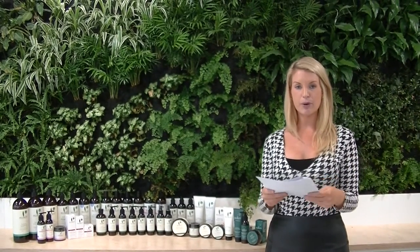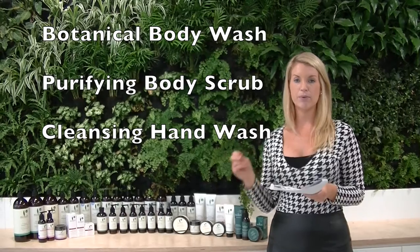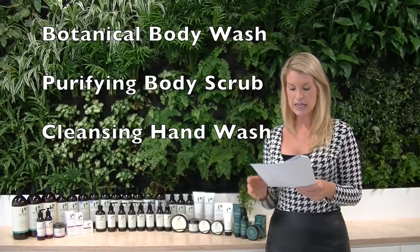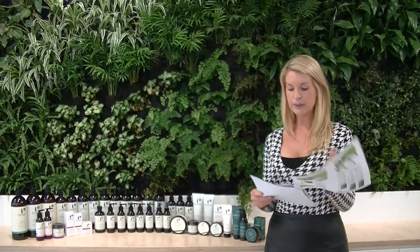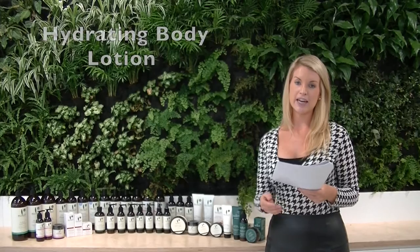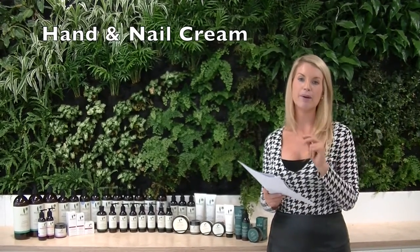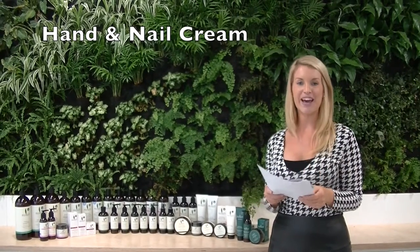Sukin also has a body range, including a body wash, a purifying body scrub using bamboo and walnut for exfoliation, a hand wash, a lightweight body lotion for after the shower, and a moisture-rich body cream for those who prefer something thicker and richer. There's also a hand and nail cream available in both a pump and a tube — great for your desk or handbag.